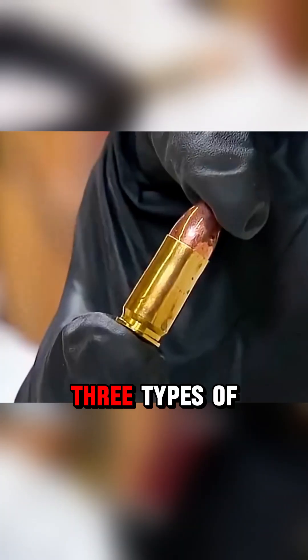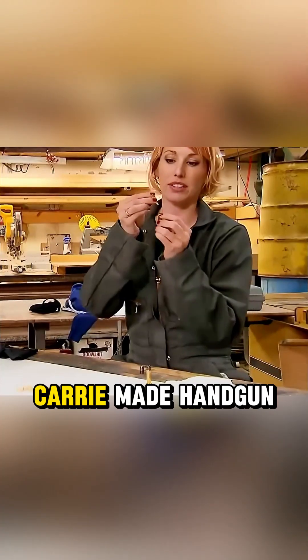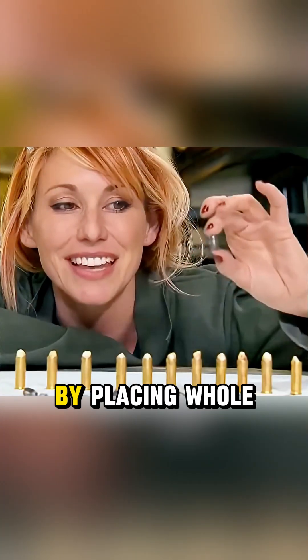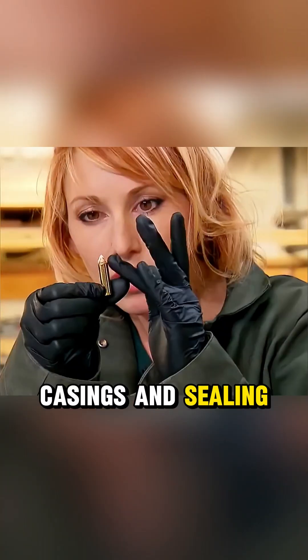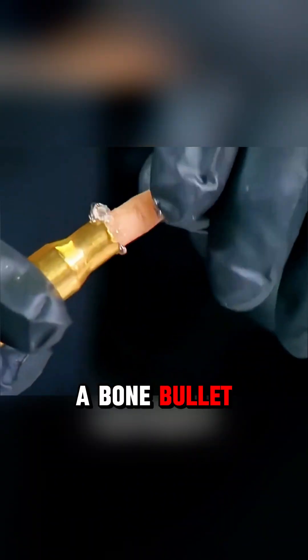To test it, the Mythbusters tried three types of projectiles. Tory loaded 12-gauge shells with teeth instead of shot. Kerry made handgun bullets for a .38 by placing whole teeth into the casings and sealing them with silicone. Grant molded teeth to make rifle rounds and also carved a bone bullet from a cow femur.